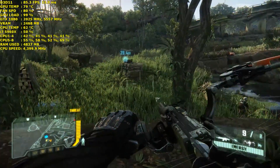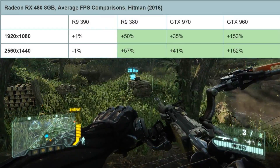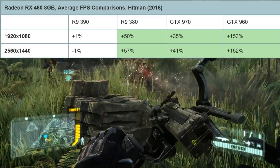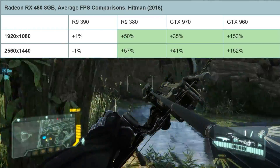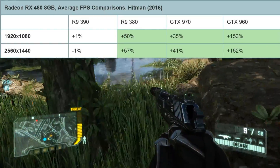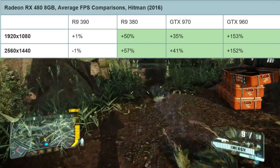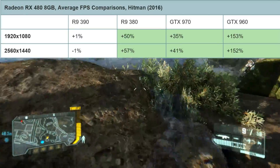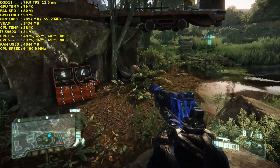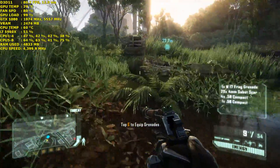Moving on to Hitman, which is a game AMD are very strong in. At 1080p, the RX 480 is actually 1% faster than the AMD R9 390 and a massive 35% faster than the NVIDIA GTX 970. Moving up to 1440p, it is 1% slower than the R9 390 but a huge 41% faster than the GTX 970. So again, as a DirectX 12 title, asynchronous compute is completely dominating the GTX 970.